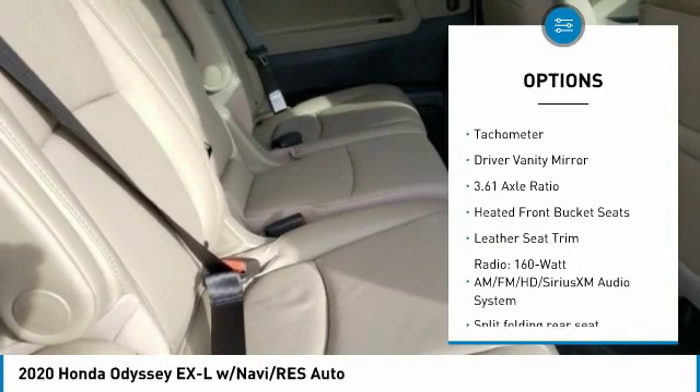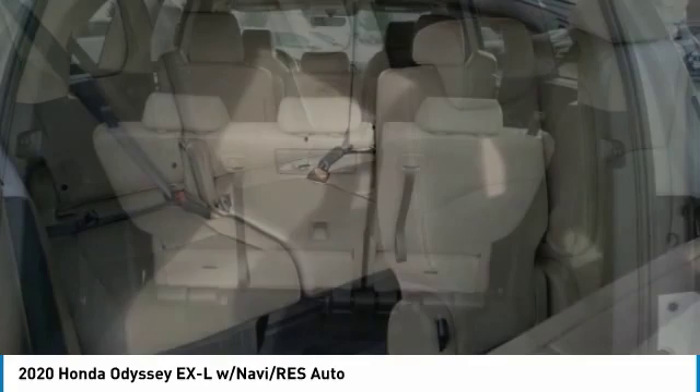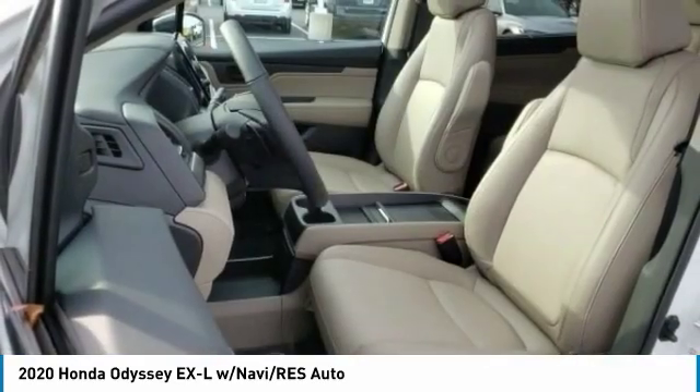Traction control, four-wheel disc brakes, leather upholstery, trip computer, tachometer, driver vanity mirror. A vehicle like this doesn't come along every day — come in and get it before someone else does.